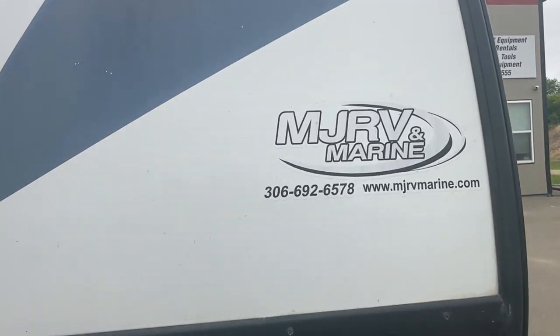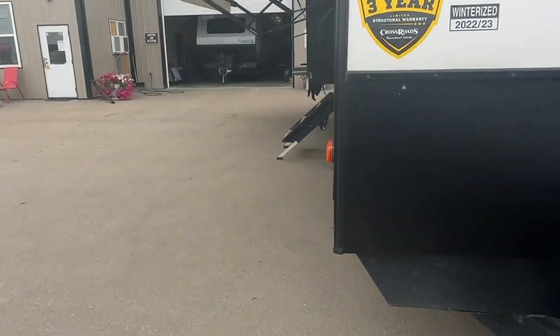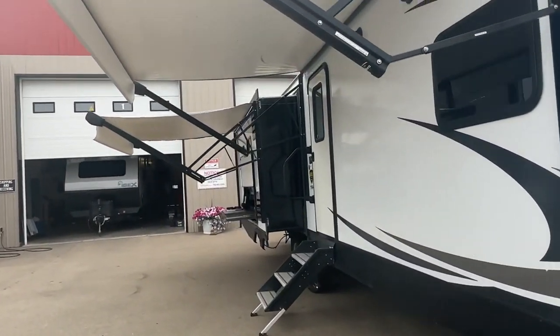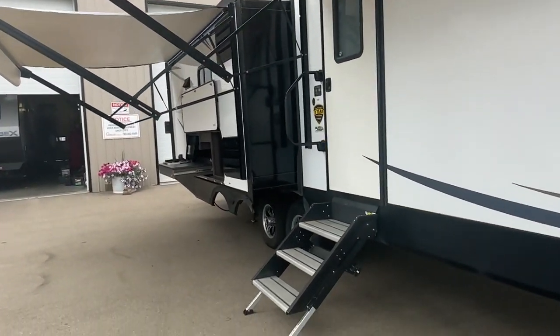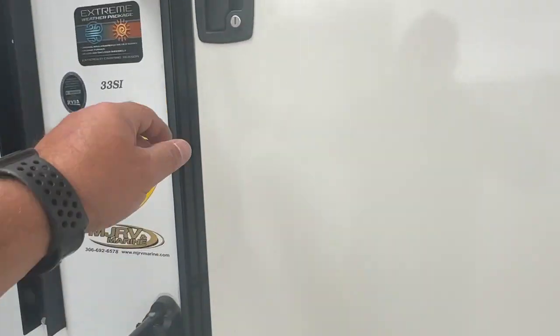It looks like it was originally bought at MJ RV and Marine in Saskatchewan. It has a 306 number which doesn't affect us here in Alberta — we're still good to sell without an inspection. Let's take you inside.